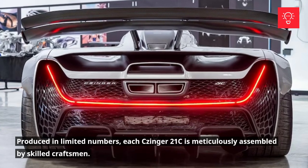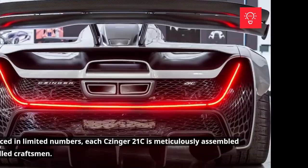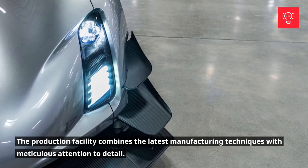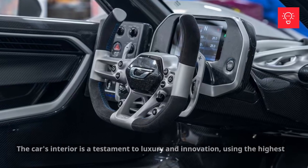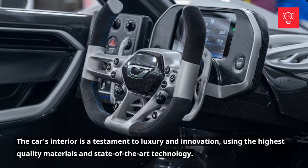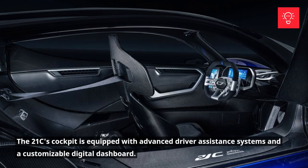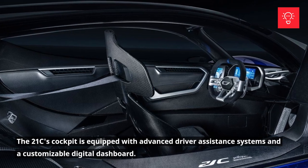Produced in limited numbers, each Zinger 21C is meticulously assembled by skilled craftsmen. The production facility combines the latest manufacturing techniques with meticulous attention to detail. The car's interior is a testament to luxury and innovation, using the highest quality materials and state-of-the-art technology. The 21C's cockpit is equipped with advanced driver assistance systems and a customizable digital dashboard.